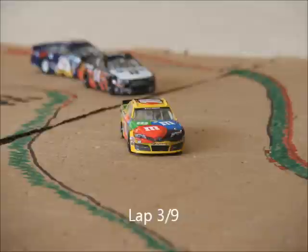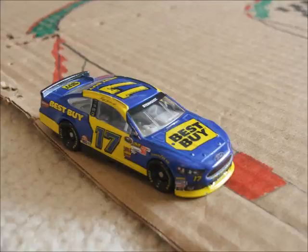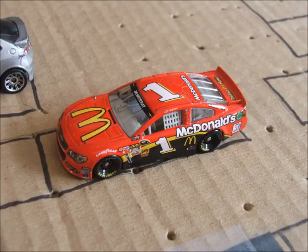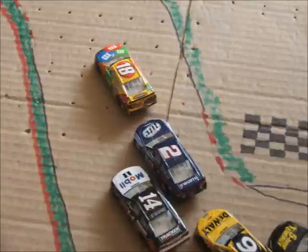A huge lap battle back in the pack. Kyle Busch pulling away from Tony Stewart and we've got a crash — it's the 17 of Ricky Stenhouse Jr. who goes around in turn 1. Let's take another look. Going into turn 1, McMurray gets into him and sends him around. McMurray heads down pit road with some damage. We're going to get back underway now on lap 4.